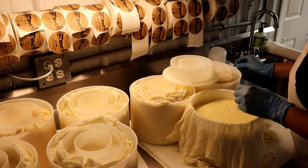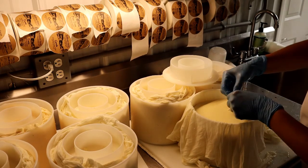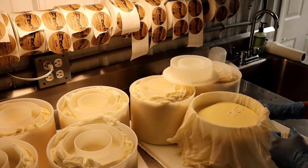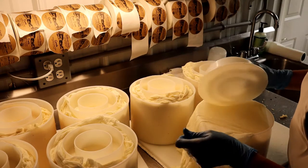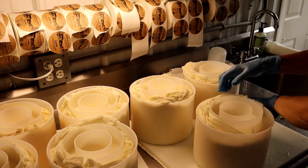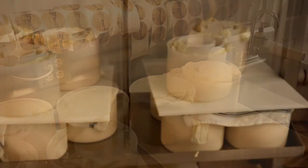We number all of our wheels so we can identify the different batches. As they start to age, they do all begin to look alike. The cheese then goes back into the press once it's rewrapped.